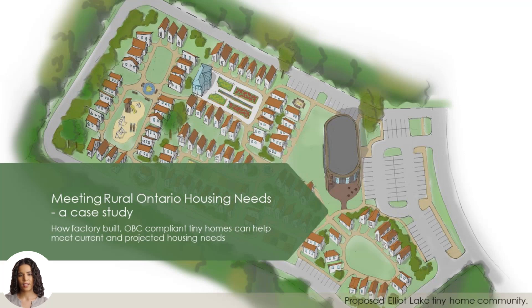Hi, I am Jade, the Tiny Town Association's AI presenter. This is a case study in how we can meet rural Ontario's housing needs. We look at how factory-built, Ontario building code-compliant tiny homes can help meet the current and projected housing needs in rural centres across the province.